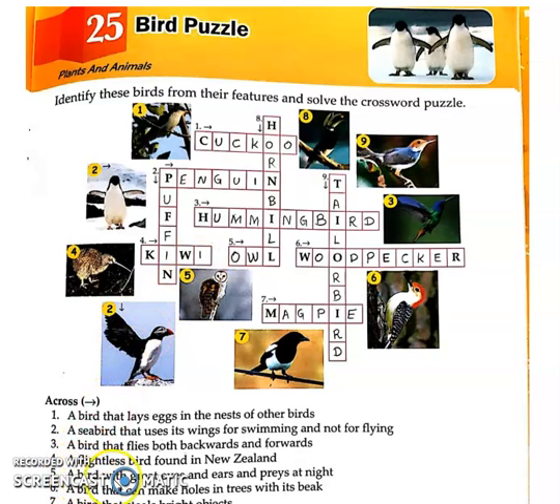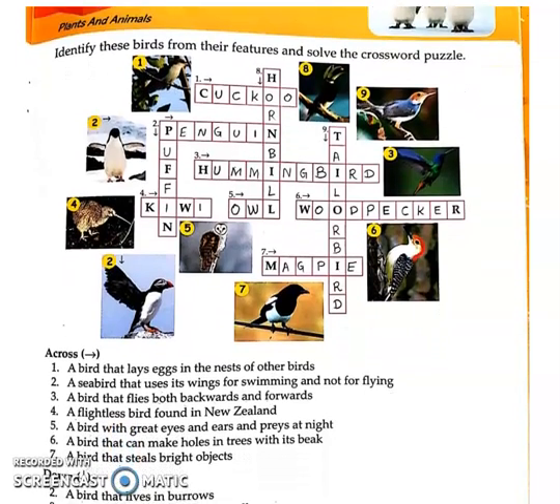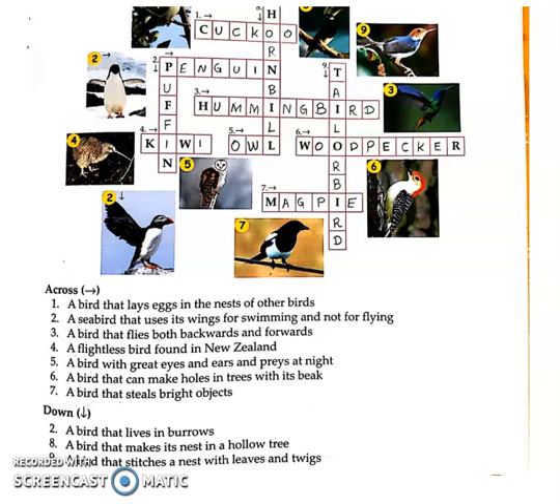Fifth one: a bird with great eyes and ears and preys at night. Such a bird whose eyes and ears are very sharp and it hunts at night. Who hunts at night? Ullu — yes! So the fifth across answer is Owl, O-W-L. Owl is the one that stays awake at night and hunts.